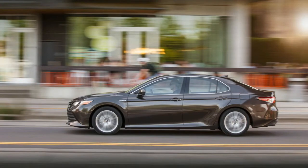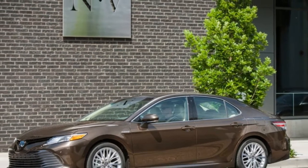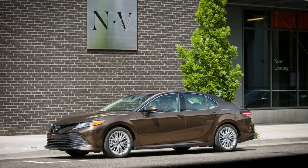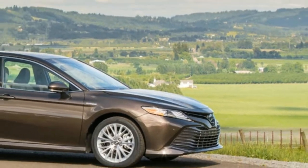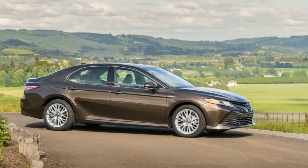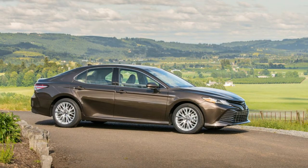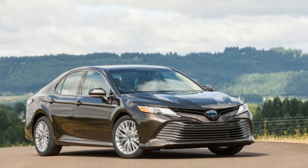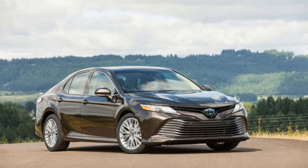The LE, both lighter and with smaller tires, accomplishes better efficiency. Key competitors include the Ford Fusion Hybrid, Honda Accord Hybrid, and Hyundai Sonata Hybrid. Base price is $33,145 and the as-tested price is $37,363.